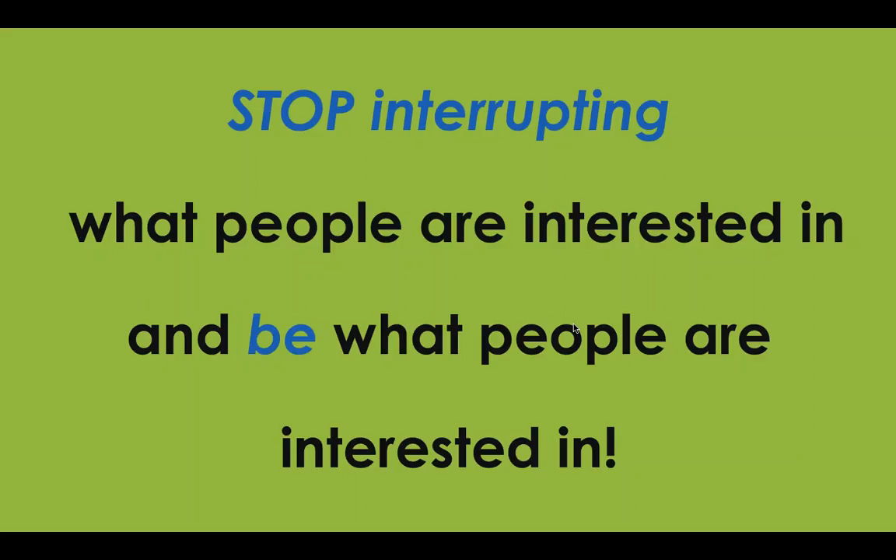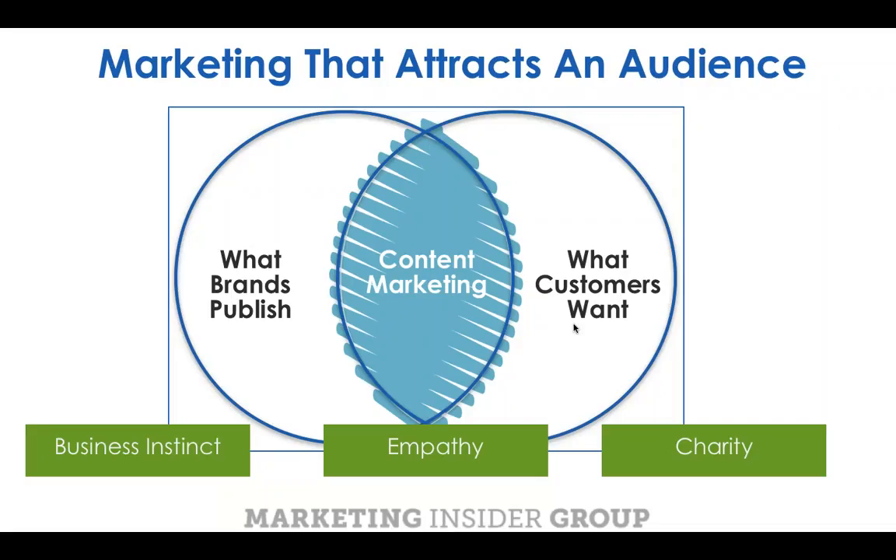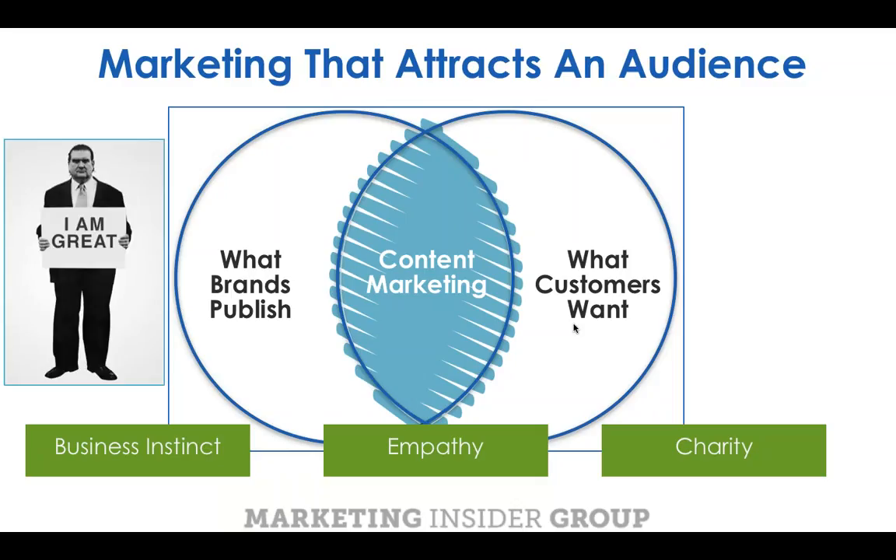We need to stop interrupting what people are interested in and instead create and publish experiences that attract people based on what they are interested in. This is my simple definition of content marketing — I think everything in life can be explained in a Venn diagram. On the left is everything we typically produce as brands: who we are, what we sell, why we're better. On the right is what customers are looking for.